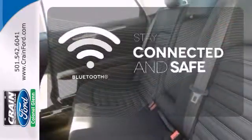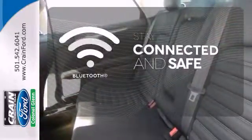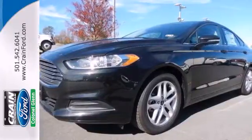Bluetooth wireless technology keeps you in command and in touch. You can't go wrong with this Fusion. Check it out today.